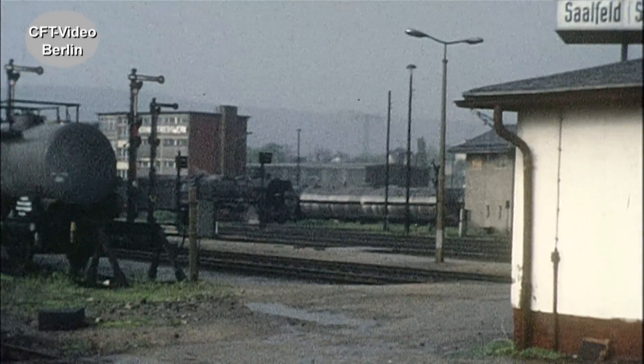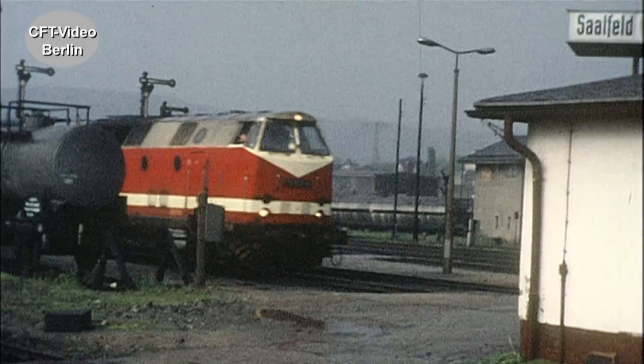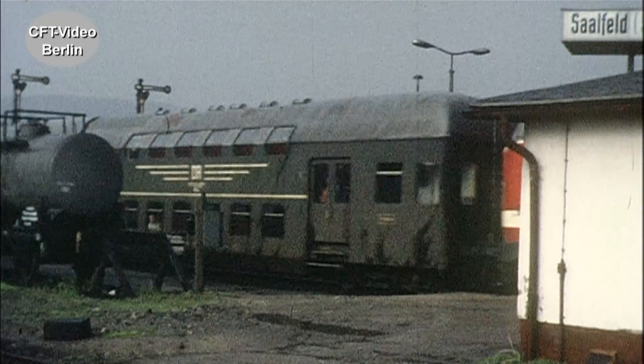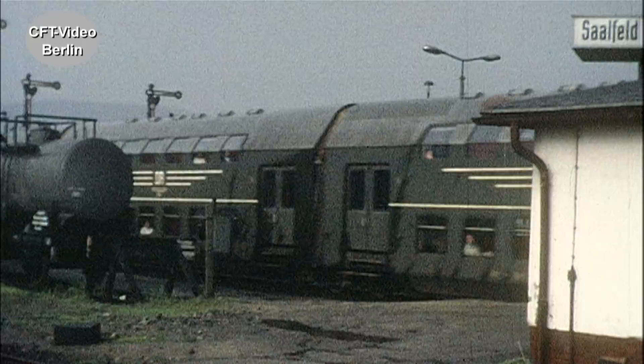Ebenfalls importiert ist die Baureihe 119. Sie stammt aus Rumänien. Bis 1985 kommen 200 Maschinen auf DR-Gleise.